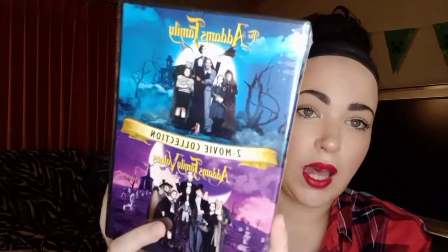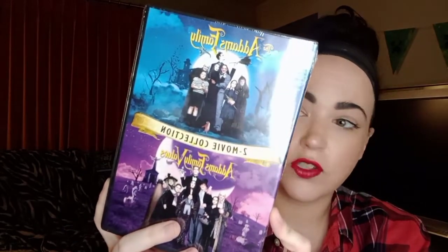I came across this and I'm so excited — it's a two-pack of movies that I feel like so many people love, and it was only five dollars. It's The Addams Family and The Addams Family Values. I'm so annoyed I just found this for five dollars because last week I rented the first Addams Family on Amazon for $3.99 — can I get my money back for that?